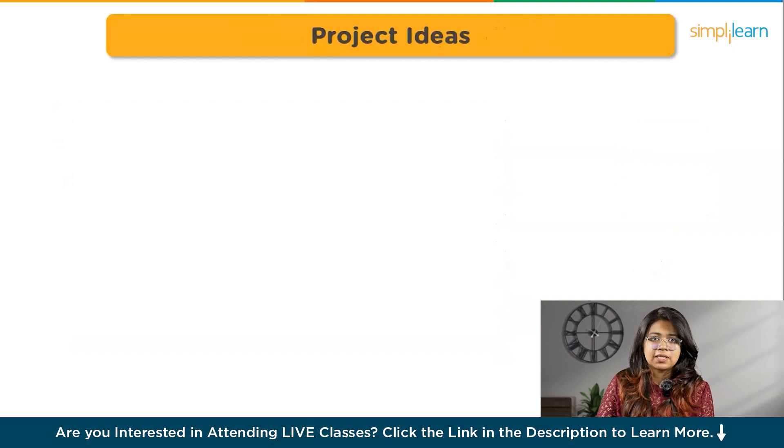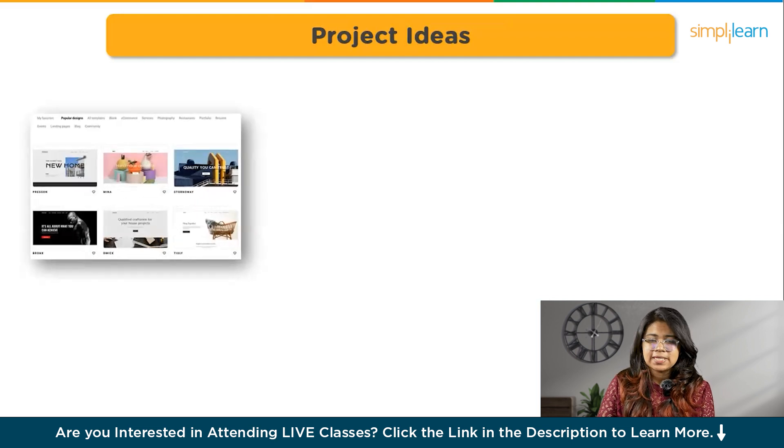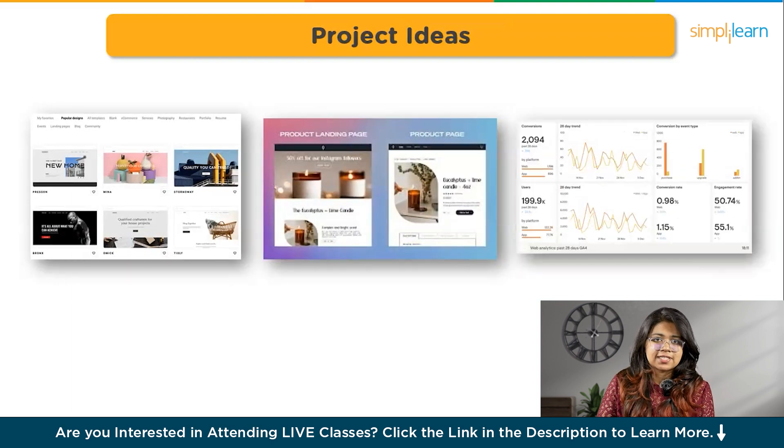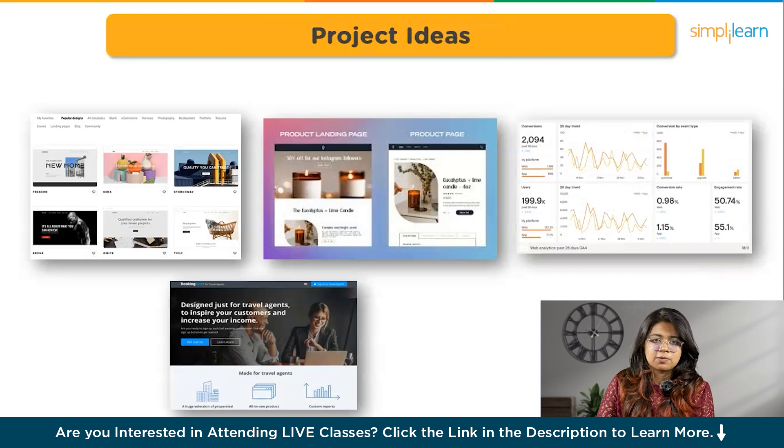Now you got an idea as a beginner of what the must-knows are and what is required to learn in UI UX. But after learning all this, how are you getting a job? You can either work for companies by applying or do freelancing. Either way, you require a portfolio to exhibit your skills and projects. Some beginner-level projects you can do are: redesign an existing website or app, design a product's landing page, design an analytics dashboard, and design a travel booking platform.